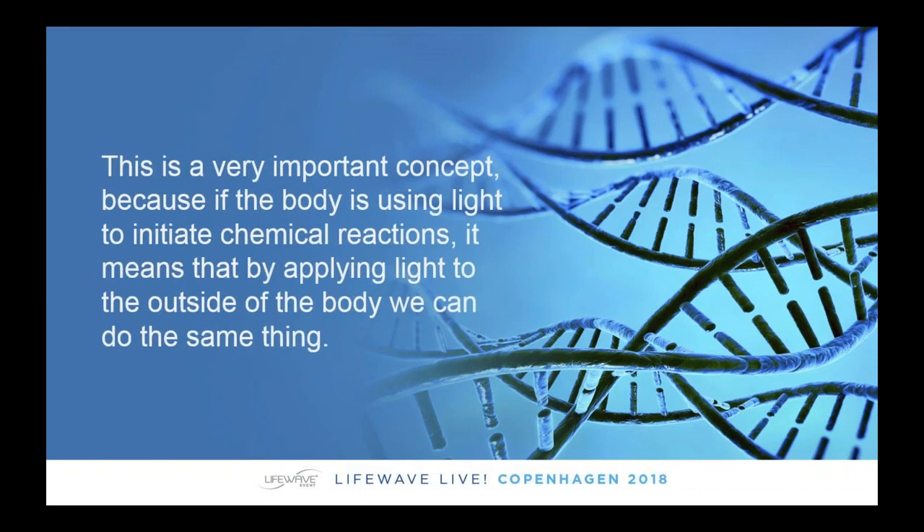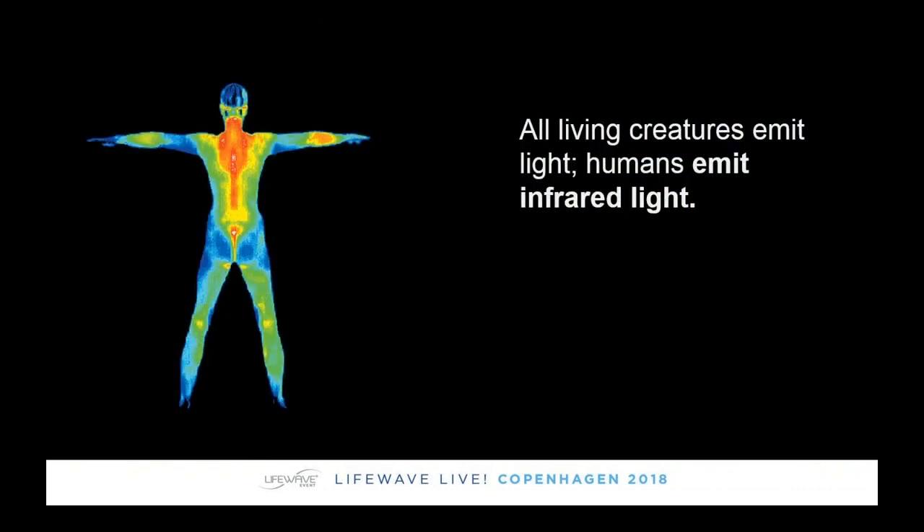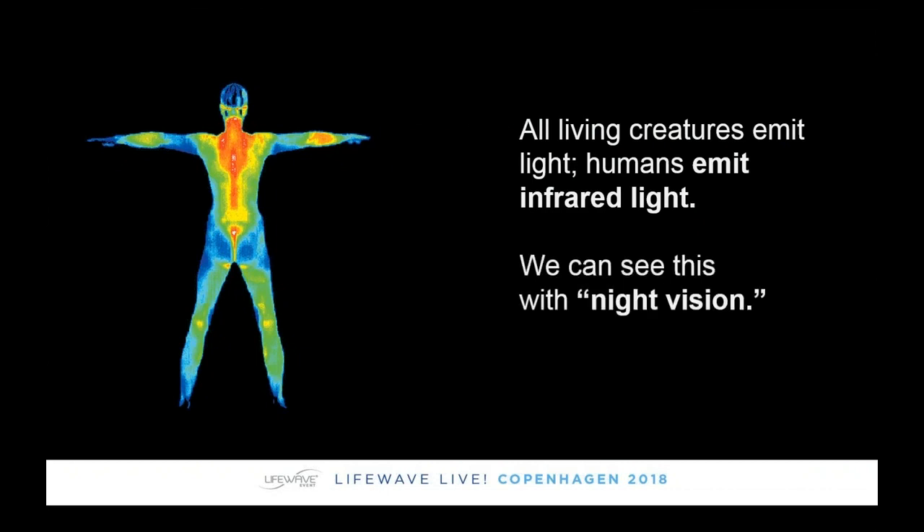This is a very important concept when looking at phototherapy and LifeWave, because if the body is already using light as a communication system and we can tap into this, then we should be able to improve our health using light from outside the body — that's what phototherapy is all about, and that's what LifeWave is all about. We can use technologies today like medical infrared imaging or even night vision to show that the body is indeed emitting light.